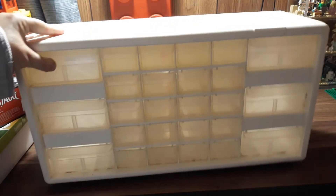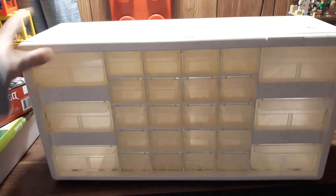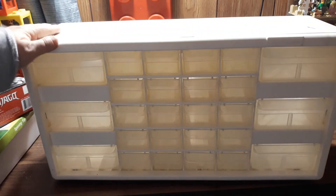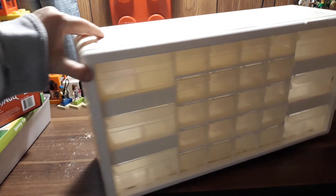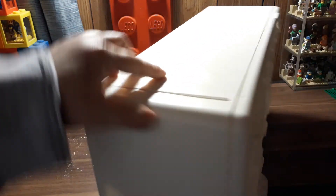I thought it did not come with dividers. The people who had it said it didn't come with dividers, which I'm actually very surprised about, because this thing still has a sticker on it for $24.99, which I think is kind of funny.